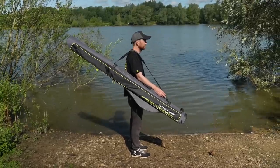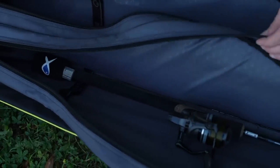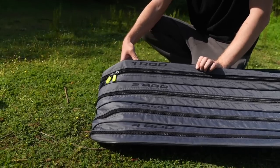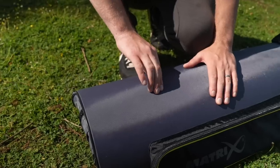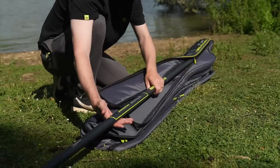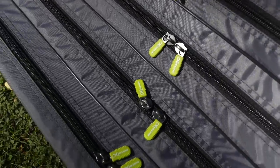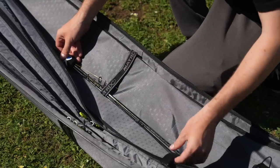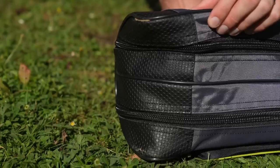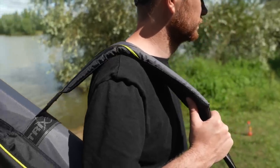Ethos 2 and 4 rod hold alls — two hold alls available. The Ethos 2 rod hold all is designed to comfortably carry two ready-made rods. The Ethos 4 rod hold all is designed to comfortably carry four ready-made rods. Features include: rigid PE board outer case to protect rods during transit, outer pocket ideal for landing net handles and feeder arms, zipped compartments to keep rods separate, ultra hard-wearing oversized zips on all compartments, velcro internal straps to hold rods securely, constructed from hard-wearing polyester material, durable PVC case to increase longevity, and an adjustable padded shoulder strap with two carry handles.